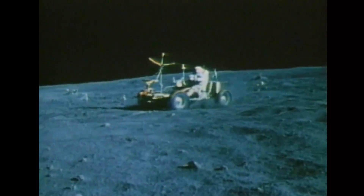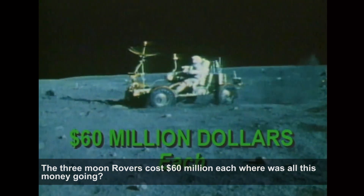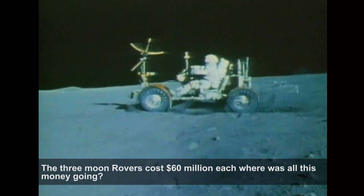The cost of the three moon rovers in 21st century currency? Nearly 60 million dollars each. Though they had fewer parts than a jeep. Where was all this money going?